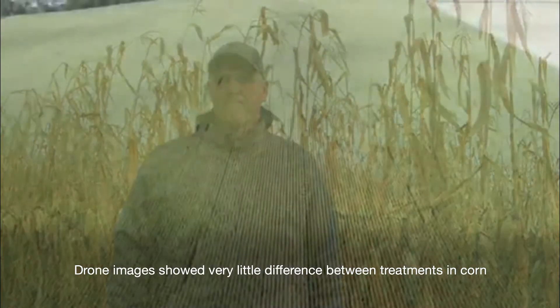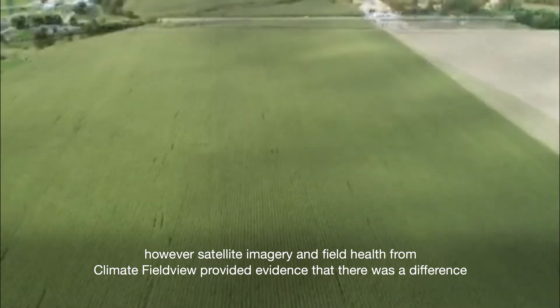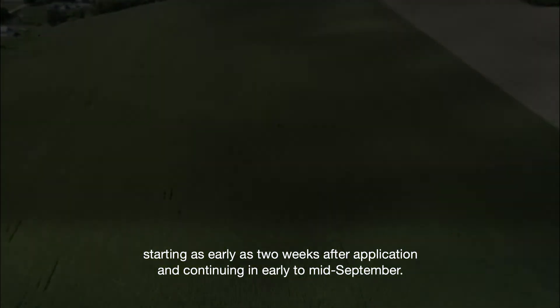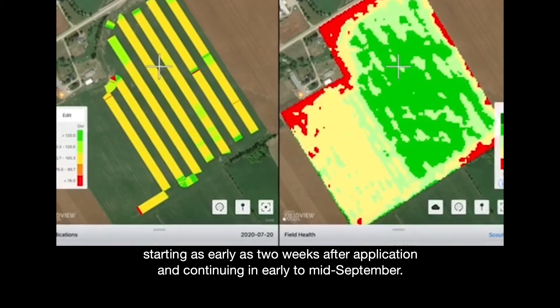Drone images showed very little difference between treatments in corn. However, satellite imagery and field health from Climate FieldView provided evidence that there was a difference, starting as early as two weeks after application and continuing in early to mid-September.